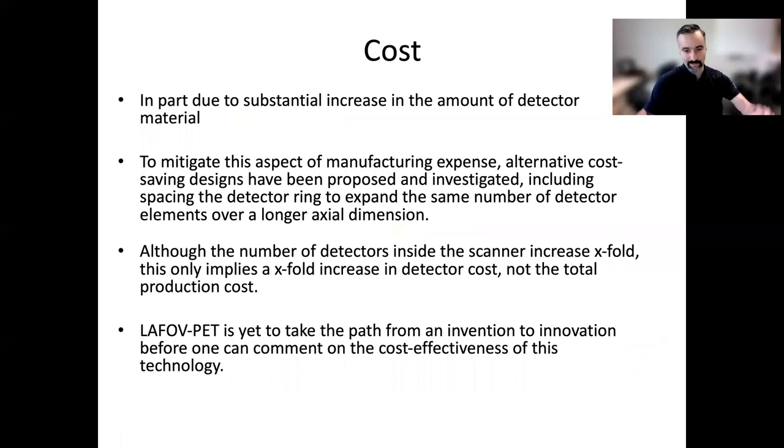Cost has obviously been one of the issues often discussed, because you're having a lot more detector material. Cost-saving approaches have been proposed, such as spacing the detector rings — something Dr. Karkatsanis has investigated. Even though you might be using tenfold more detectors, that doesn't mean tenfold detector cost. Still, there is significant added cost to purchase a single long axial field of view scanner compared to a conventional one. However, we are still on the path from invention to innovation, and we need to hear from this symposium before we can truly comment on cost-effectiveness.